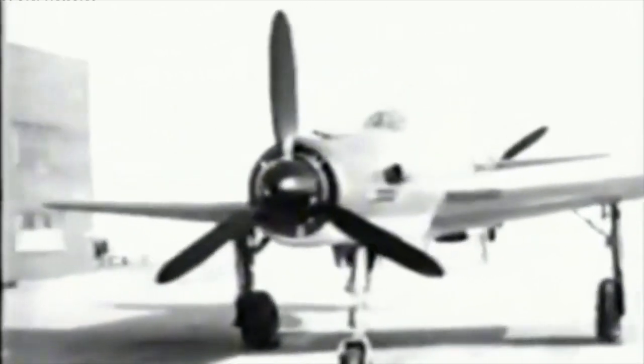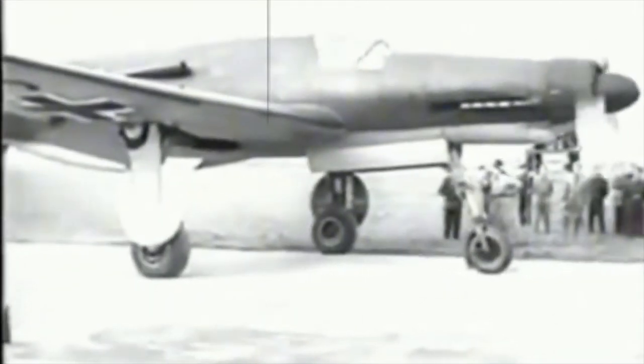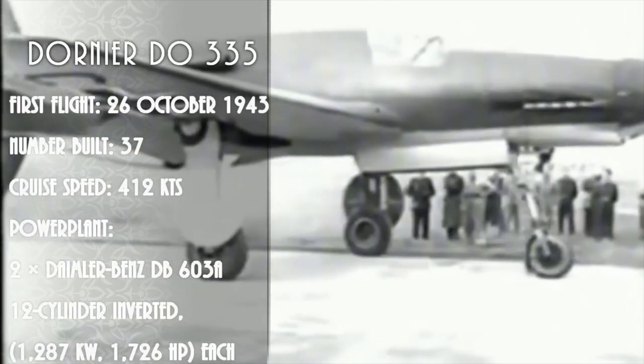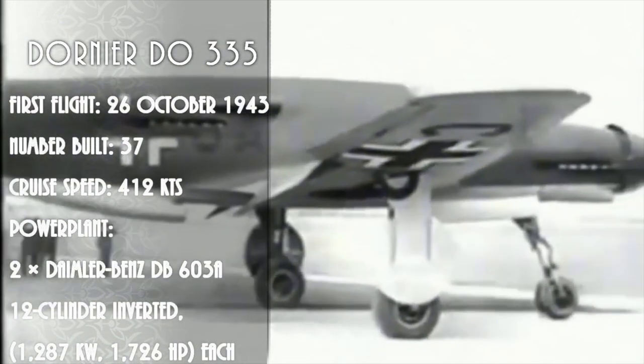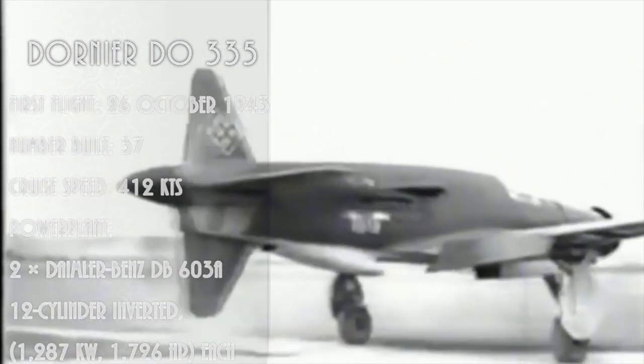Cessna's popular 336 and 337 Skymaster production ended in 1982 after 2,993 were produced. Here are 62 examples of twin engine push-pull aircraft.